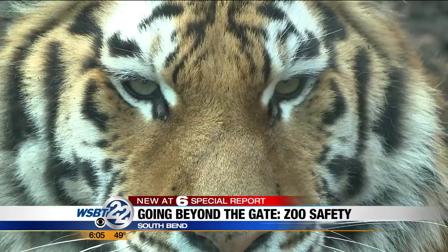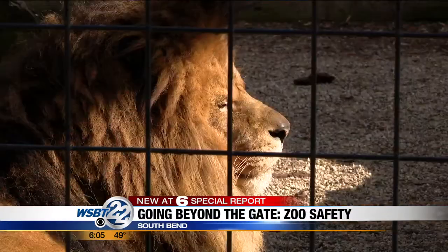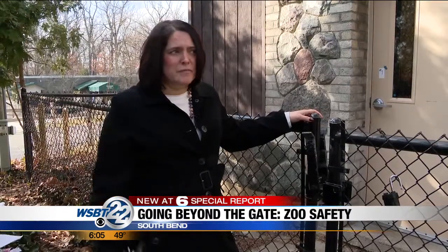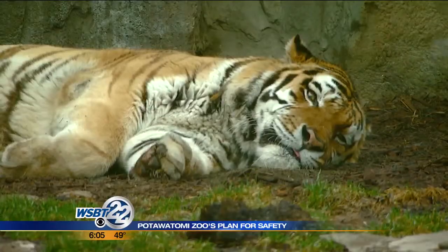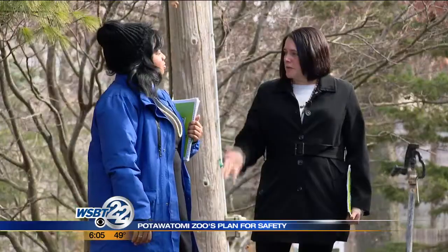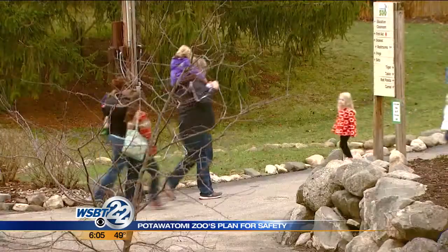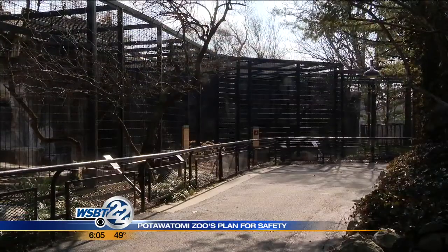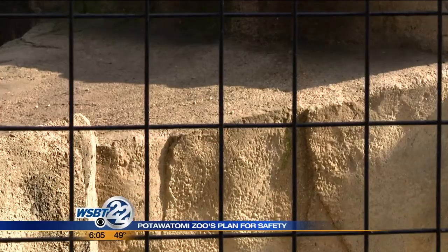Each day, eyes are on the prowl at Pottawatomie Zoo, but not the eyes you may be expecting. We want to make sure that we're not having to lock animals inside because we don't have any other options. Executive Director Marcy Dean is on the hunt for the sites that 200,000 visitors don't see.